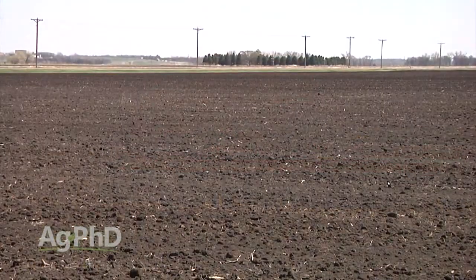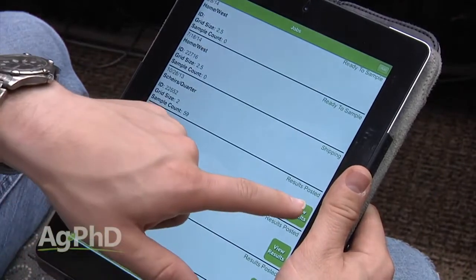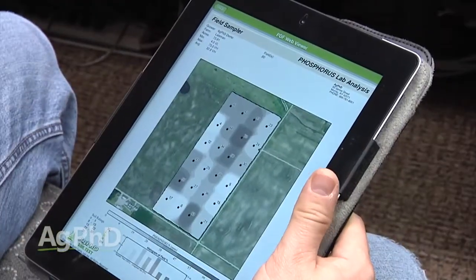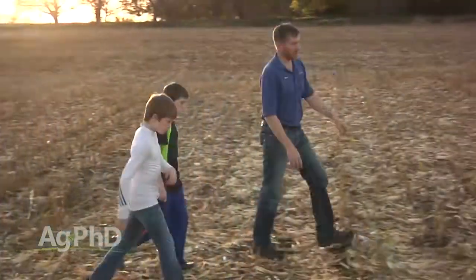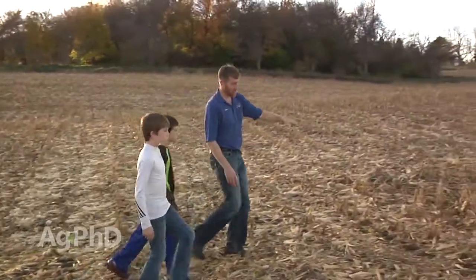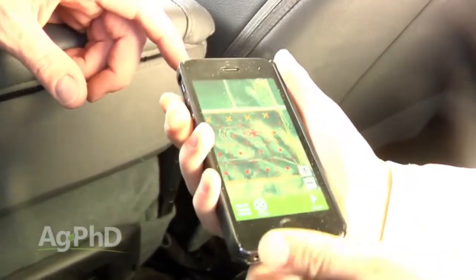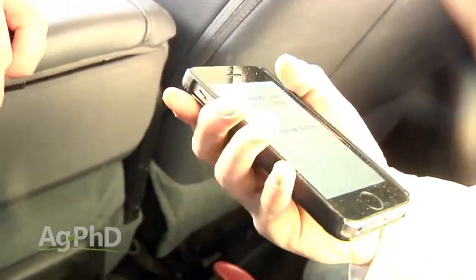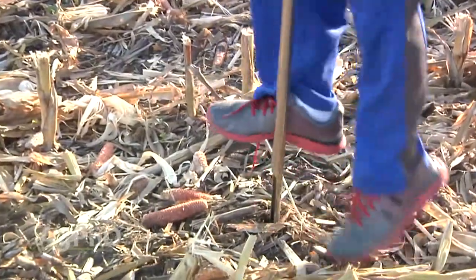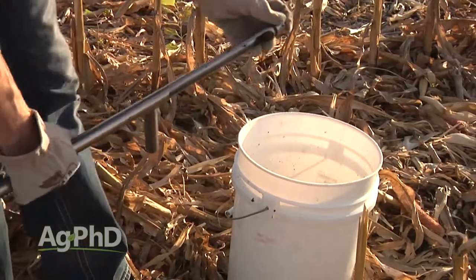It all starts with setting your fields up. When we look at the free Ag PhD Soil Test app, you can go online, set up an account for free, set up your fields for free. You can go in there and put each field in, so when you get to the time after harvest when you're going to start pulling those soil samples, your fields are all set in there. You can set your grid points up in advance, adjust and move those grid points around, and then just go out to your field and pull tests — a thousand acres a day easily with one person.